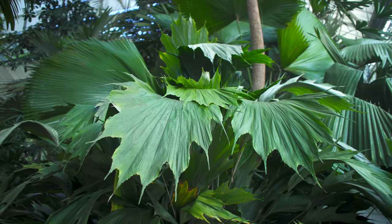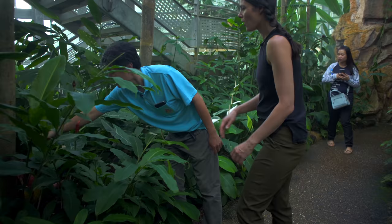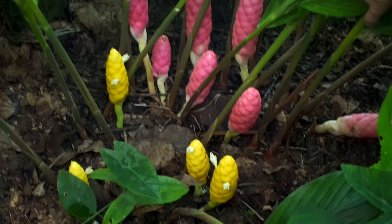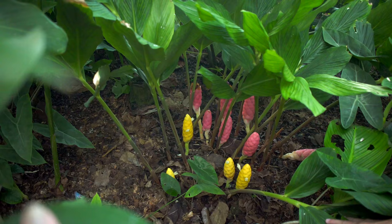But look at the leaf shape — the racket edge. I want to show you the fantastic ginger from the Malay Peninsula. This one is Zingiber malaysianum. That's so colorful! We call it candy ginger. Yeah, looks like it.